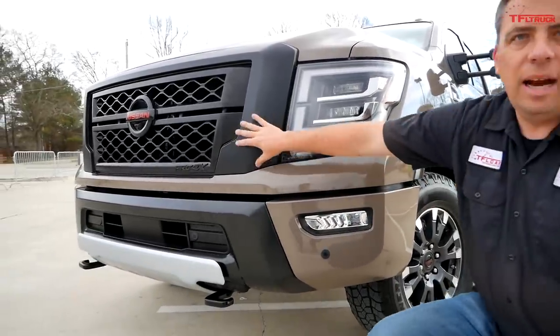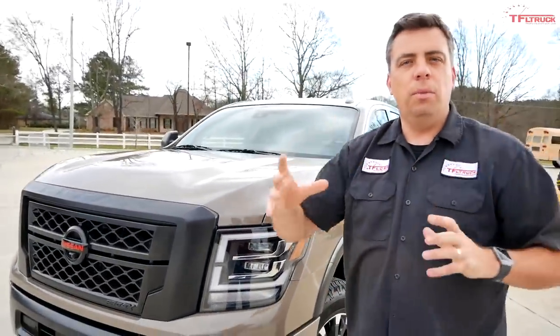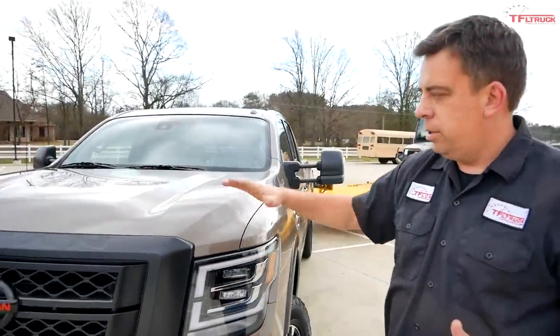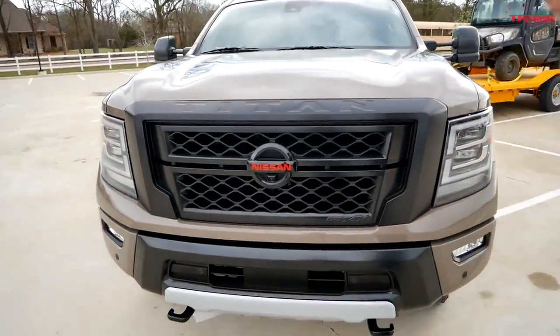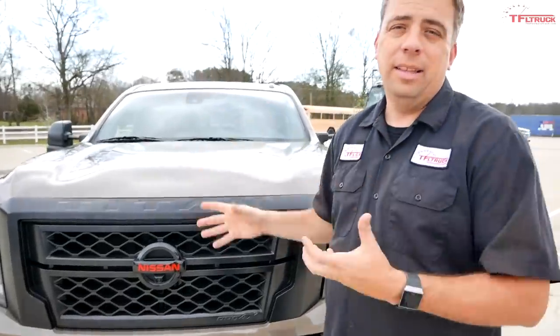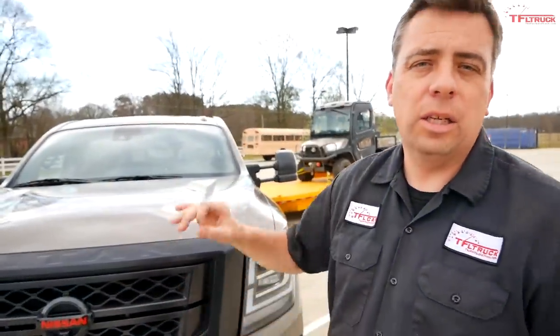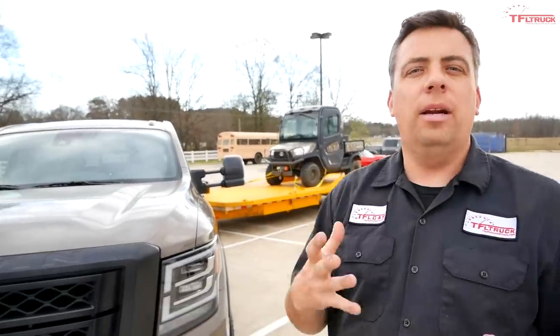It's got a blacked-out grille. What Nissan is doing for 2020 is making each trim level a little bit more unique. This blacked-out look is the Pro 4X off-road version, but it can still tow a heck of a lot. For 2020 the Titan XD is going to be available only as a crew cab 4x4, and Nissan looks at it as basically a big towing package for the Titan lineup.